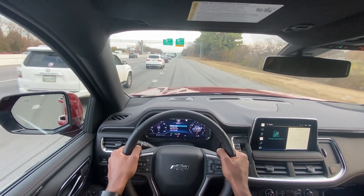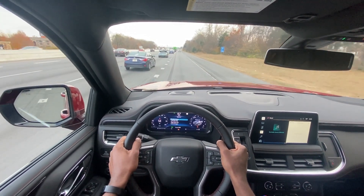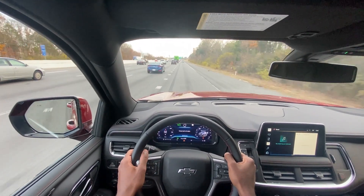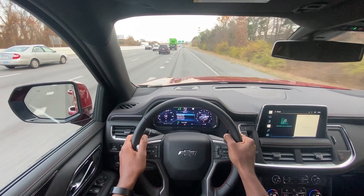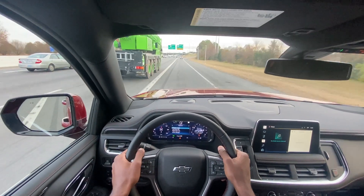Overall a good quality ride coming down the interstate. As I get up to speed with the cruise on — yeah, really nice ride. Pretty good sound acoustics in the cabin as well, not a lot of wind noise.